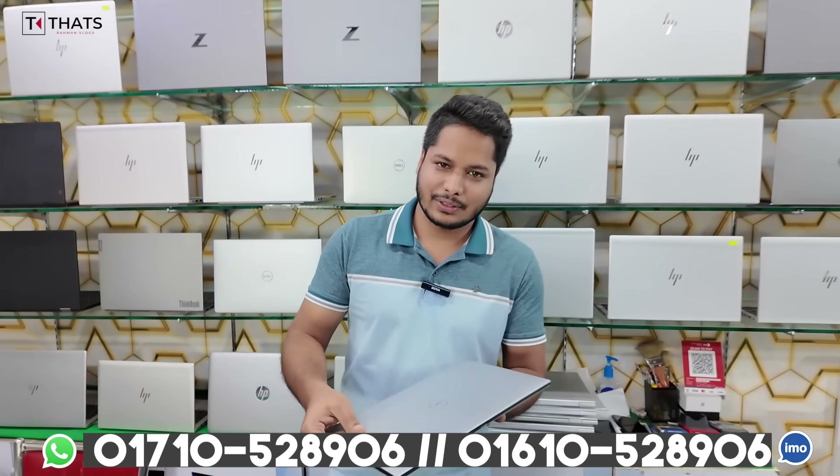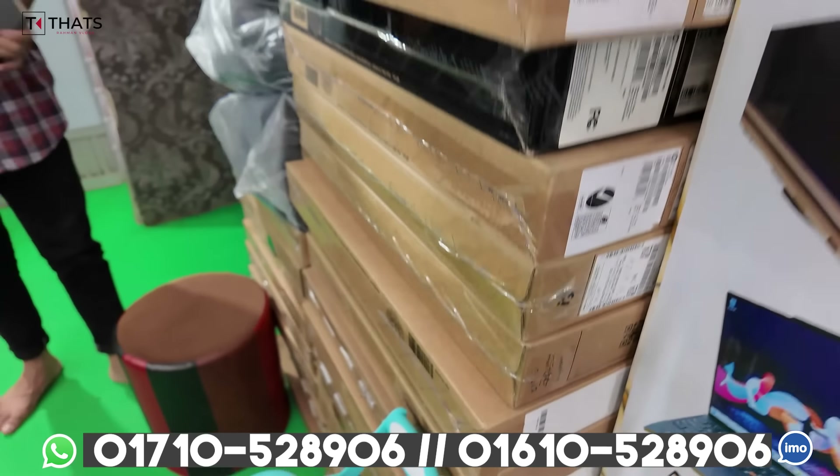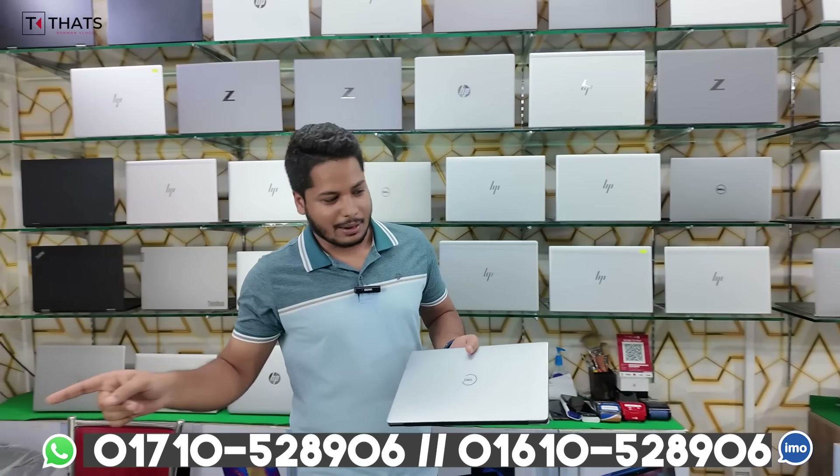Do you have a box with the laptop? Yes, we have a box, and we can get it in the first video. What do you want to get in the first video? Yes, it is very good.